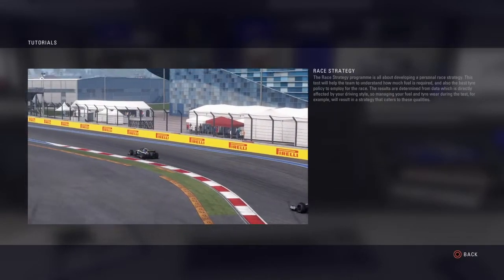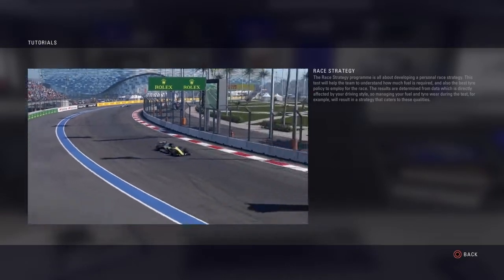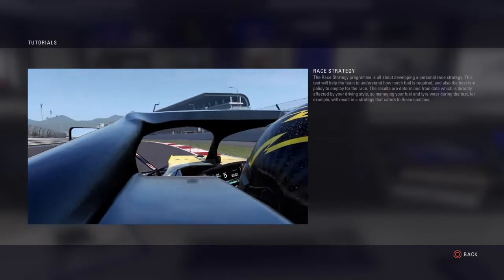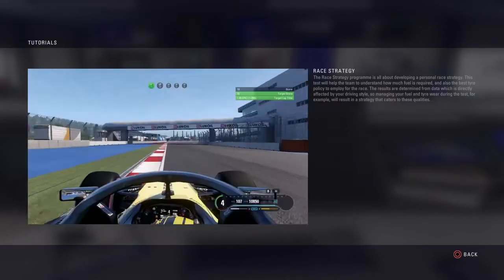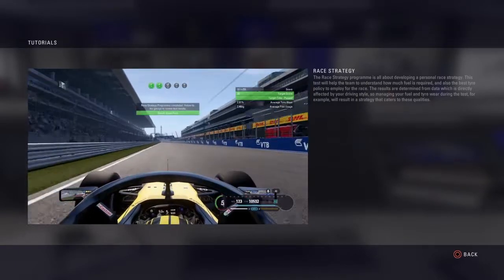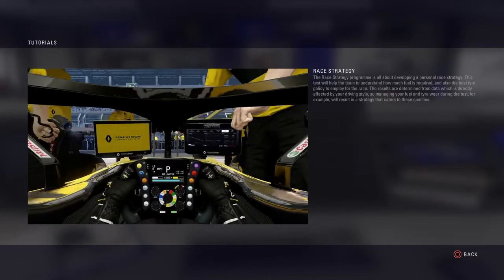The race strategy programme is all about developing a personal race strategy. This test will help the team to understand how much fuel is required and also the best tyre policy to employ for the race. The results are determined from data which is directly affected by your driving style, so managing your fuel and tyre wear during the test will result in a strategy that caters to these qualities.